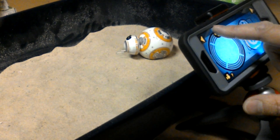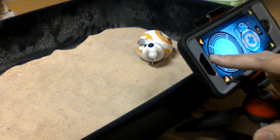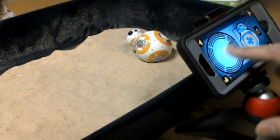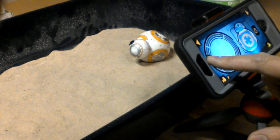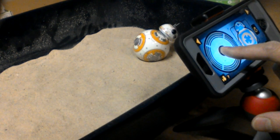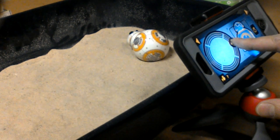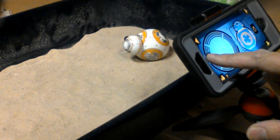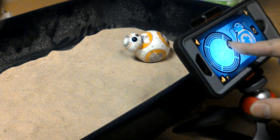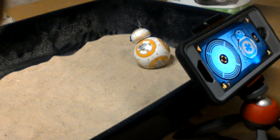Yes, this is a toy version, but I would also think that if there was a real BB-8 or a practical prop BB-8, it would have the same problem. So my theory is that when he's moving through the sand in the movie, it's CGI'd. Test completed — thanks for watching.